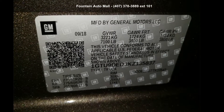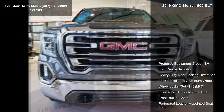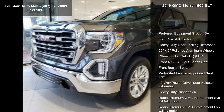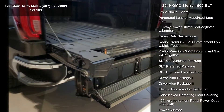Imagine yourself in this 2019 GMC Sierra 1500 SLT. If you are looking for an automobile with great features, look no further. Enjoy these notable features: preferred equipment group 4SA, 3.23 rear axle ratio, heavy-duty rear locking differential, 20x9 polished aluminum wheels, and wheel locks set of 4 LPO.